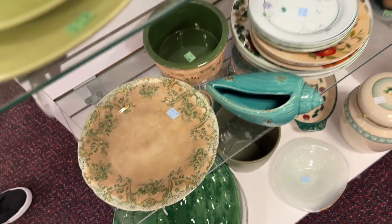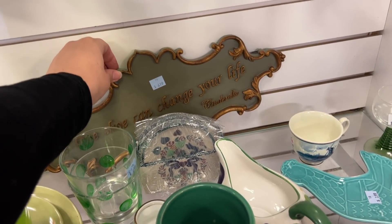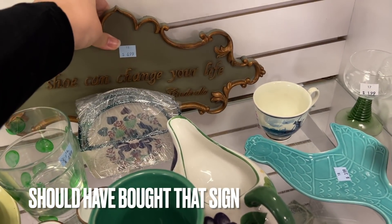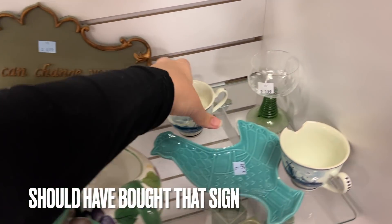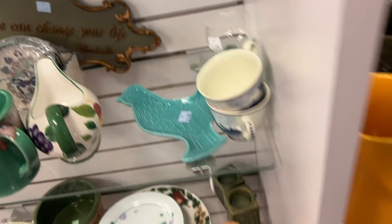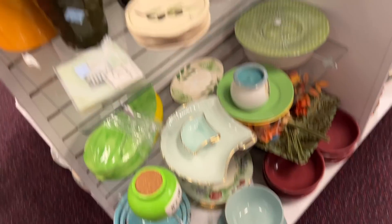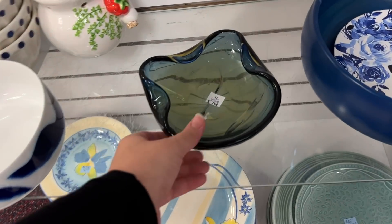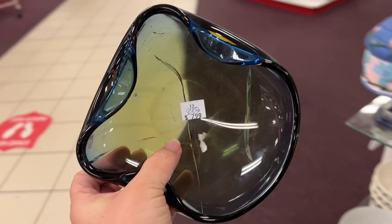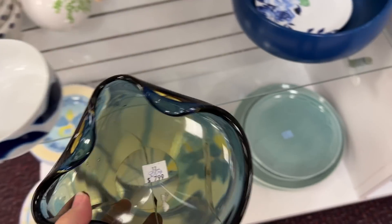I do like that. 'One shoe can change your life' — Cinderella. That's cool! One shoe — oh, that's broken, that's sad. Mixing bowls — look at this pretty thing. Oh it's got a big crack in it. Oh my gosh, it's all broken.